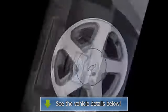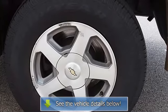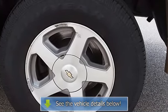Front reading lamps, driver airbag, passenger airbag.